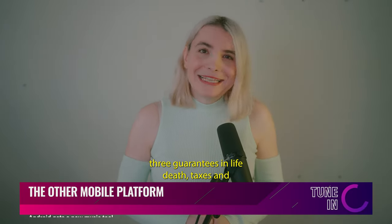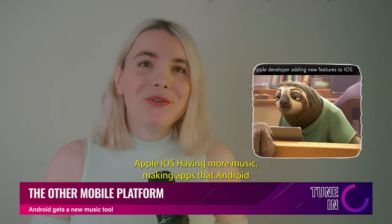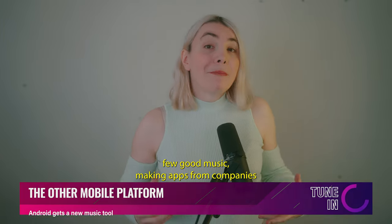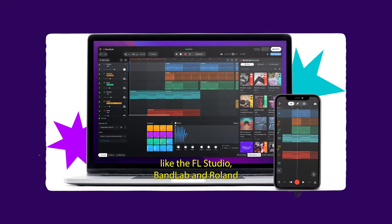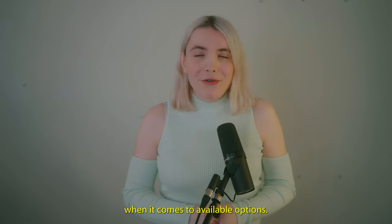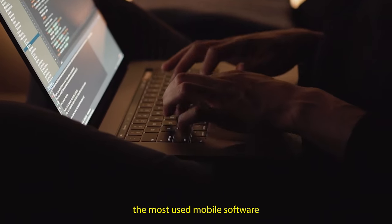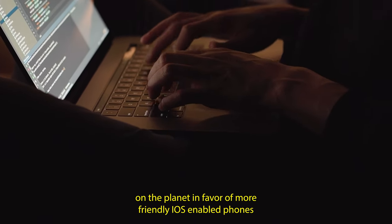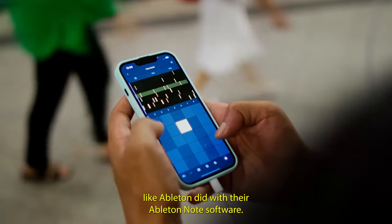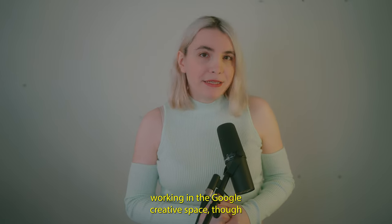There are only three guarantees in life: death, taxes, and Apple iOS having more music-making apps than Android. While Android does have a few good music-making apps from companies like FL Studio, BandLab, and Roland, it still is well behind iOS when it comes to available options. Mobile programmers continue to bypass the most-used mobile software on the planet in favor of iOS, as Ableton did with their Ableton Note software. There are still some interesting developers working in the Google-created space, though.